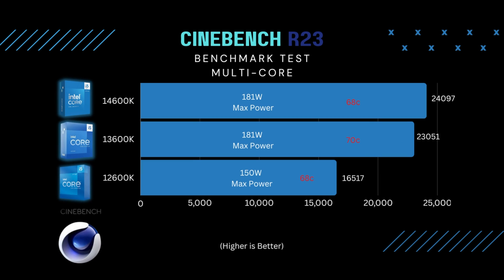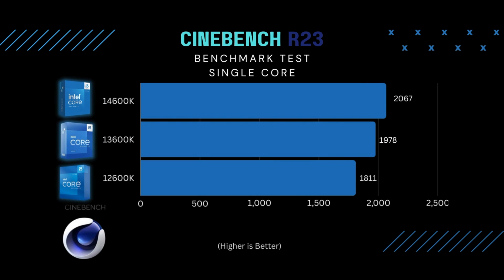The first test I ran was Cinebench. In the multi-core test, there was a slight improvement between the 14th and 13th Gen — about a 4.5% increase in score. Between the 14th Gen and the 12th Gen, there was about a 45% increase, which makes sense because you're getting more cores and more threads. Single-core testing was a lot closer — about 4.5% again between the 14th and 13th Gen, and 14% between the 14th Gen and the 12th Gen.